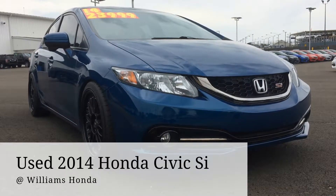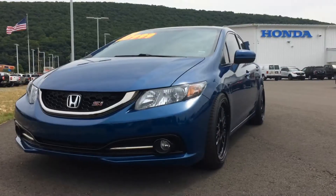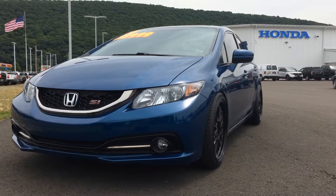A souped-up, used 2014 Civic Si is waiting for a new owner. With a 6-speed manual transmission, this Si gets 22 city and 31 miles per gallon highway.